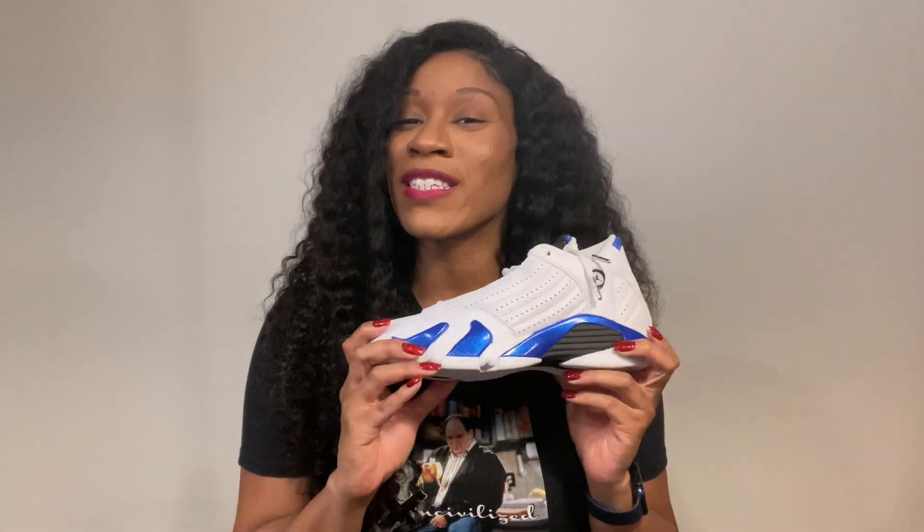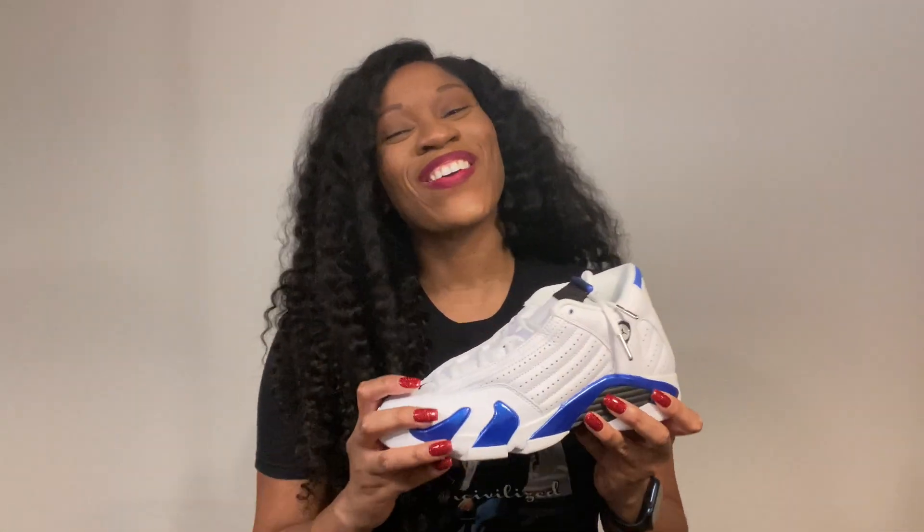But before I get out of here, this is the Air Jordan 14 Hyper Royal for the second day of sneakers. Thank you guys so much for watching. This is J-Rock and I'm out.